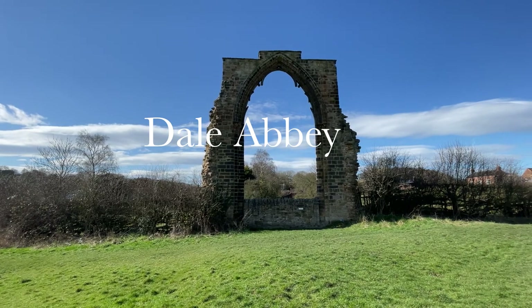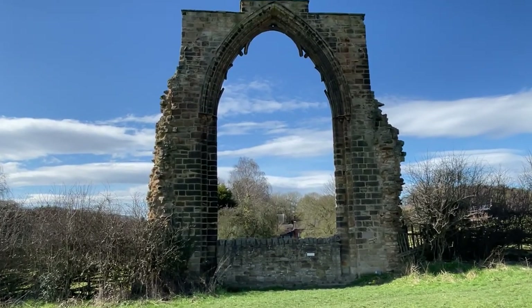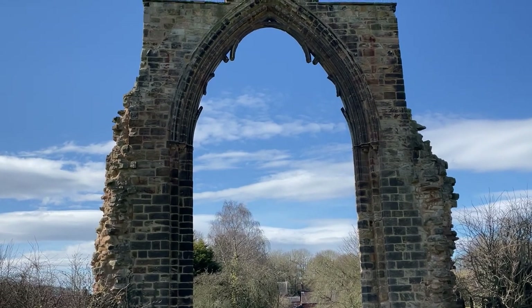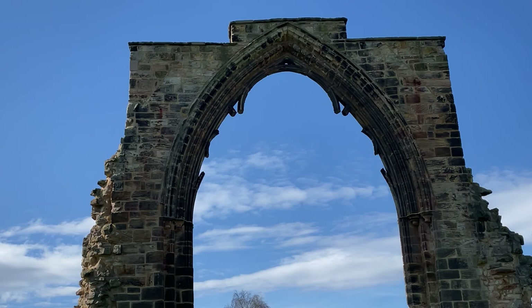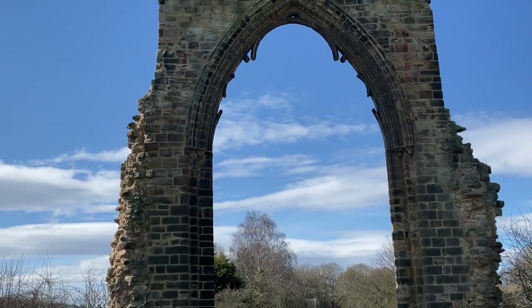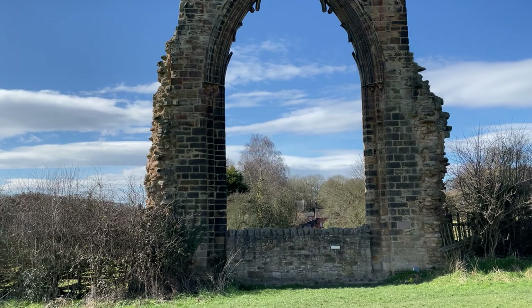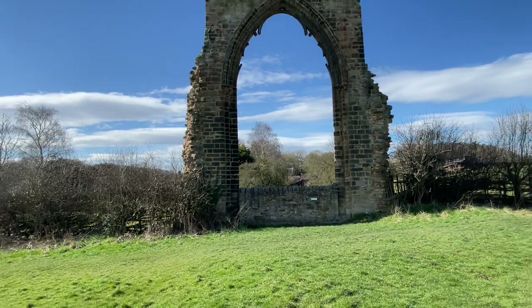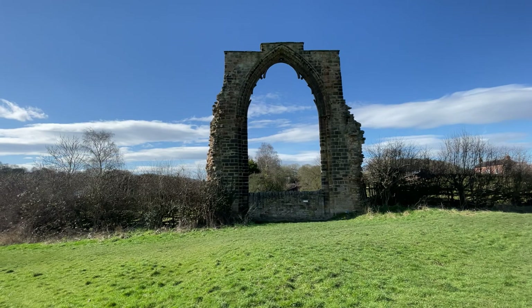Dale Abbey was constituted as an abbey in 1204. By 1536, its income was well below the threshold set for the dissolution of lesser monasteries. Although there were accusations of grave immorality, the abbey was allowed to pay a fine to continue its existence until 1538. As you can see, there is not much left of the abbey. This is the east grand window arch. A lot of the furniture, windows, stained glass, etc. were sold off or distributed to other abbeys around the UK. There are a few other bits of the abbey that remain, most of which have been incorporated into local houses within the village of Dale Abbey — so this is really all you can see as a member of the public.